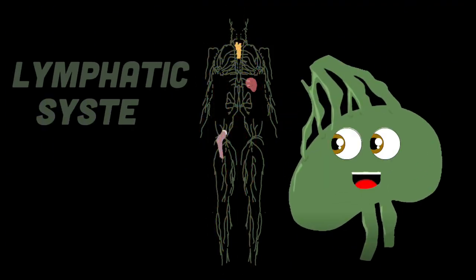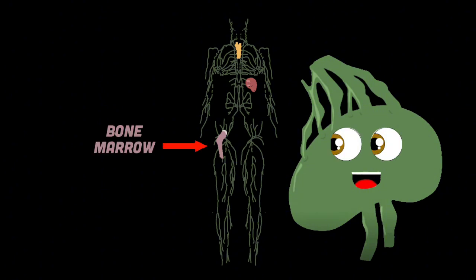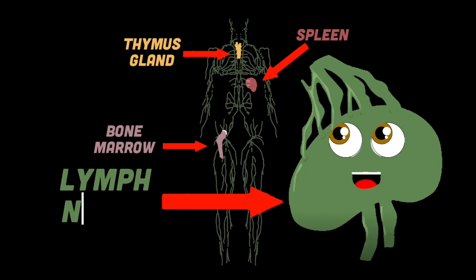The lymphatic system is a network of tissues and organs that rid the body of toxins, waste, and unwanted material. The lymphatic system's main job is to transport the fluid lymph. It contains white blood cells that fight infection throughout the body. The major parts of the lymph tissue are in the bone marrow, the spleen, thymus gland, and tonsils, as well as in your lymph nodes.